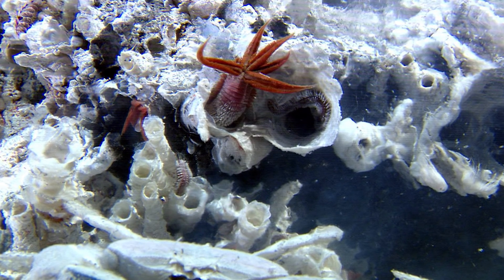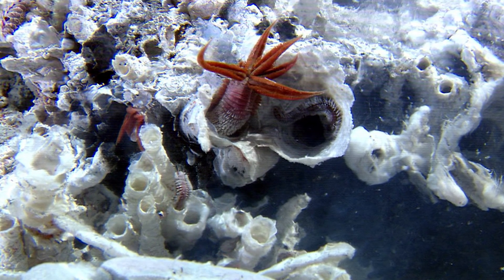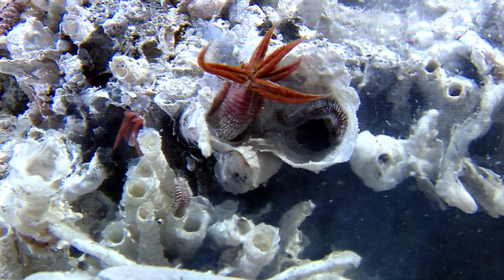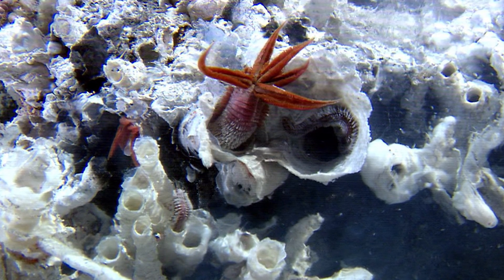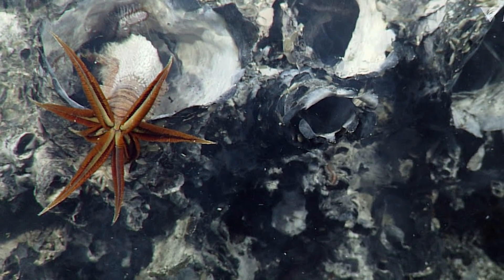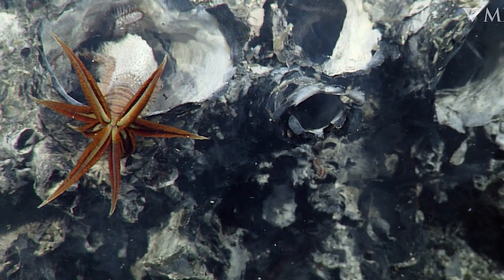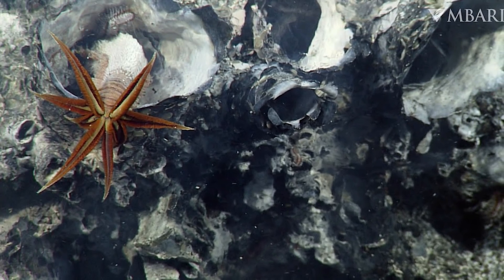The Pompeii Worm only sticks its head out of its tube to feed and also to breathe. It feeds upon any small microbes in the water that have been cultured by the hydrothermal vents. It uses its feather-like head to capture these microbes in the water. Strangely, these feather structures are also their gills that they use to breathe with. Such a stationary feeding process means they are completely reliant upon the hydrothermal vents they live near.